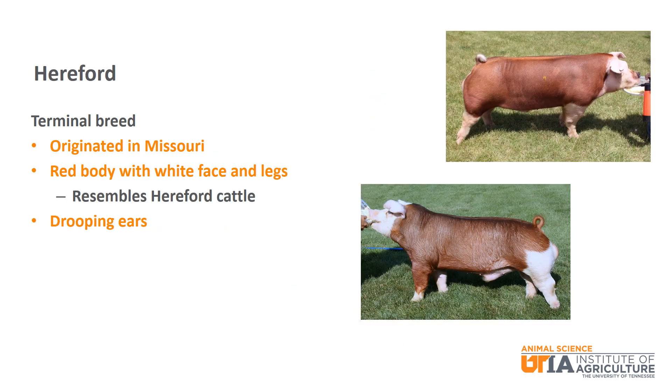Hereford is a terminal breed that originated in Missouri. It resembles the Hereford breed of cattle with its red body and white face and legs. It also has drooping ears.